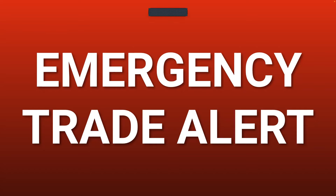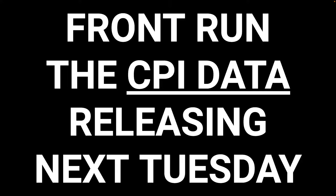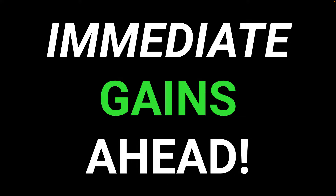Emergency trade alert. Front run the CPI data releasing next Tuesday. Immediate gains ahead. Buy these five stocks now.